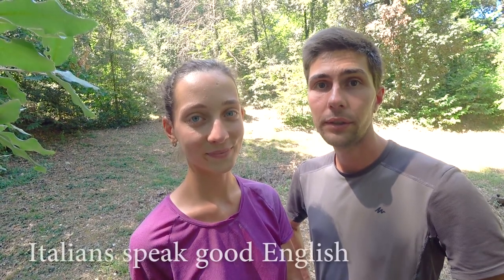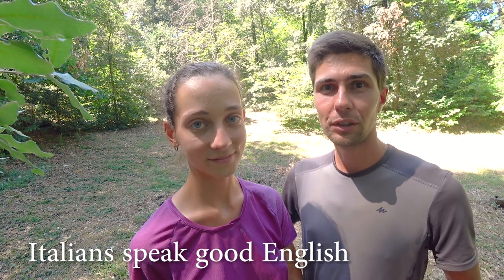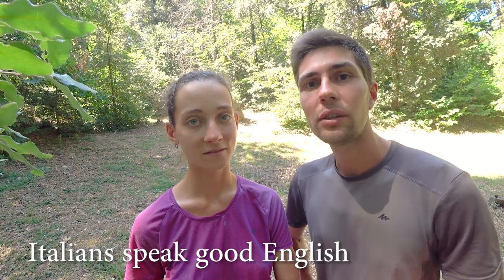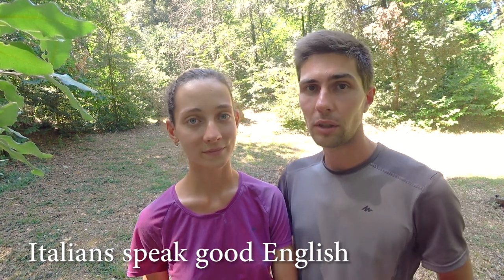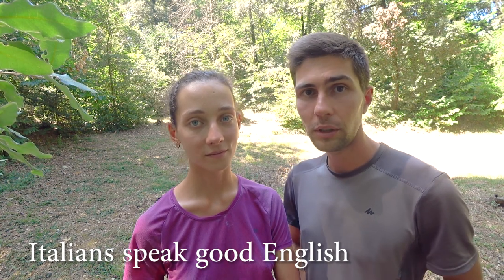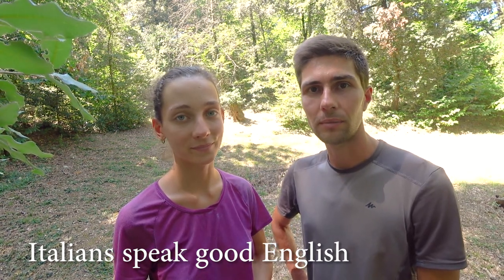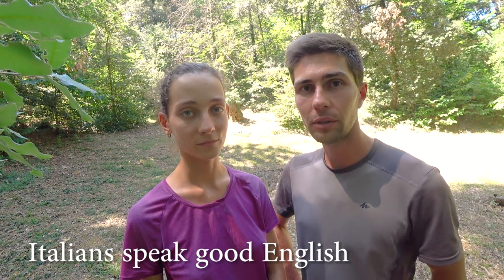Italians speak good English, which was a surprise for us coming from Spain where not many people can speak English well. Even in very remote locations we could be understood and receive answers to any request with little exception. When we had trouble explaining ourselves, Spanish was very handy as some words are very similar and people could understand them. Knowing French also helps sometimes — so the more languages you know the better. Most public transportation and train stations have everything displayed in English as well.